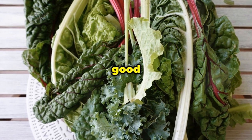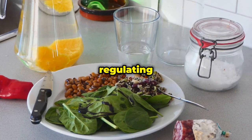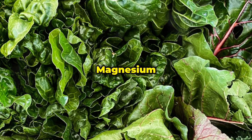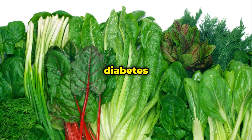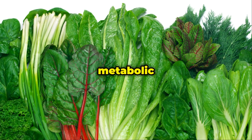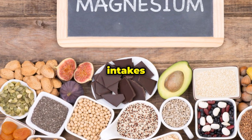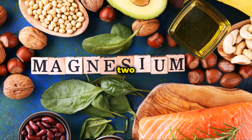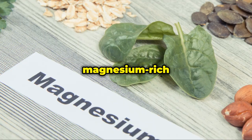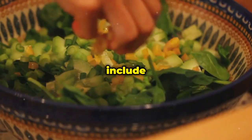Leafy greens are also a good source of magnesium, a mineral that plays a crucial role in regulating blood sugar levels. Magnesium helps improve insulin sensitivity, which is essential for managing diabetes and maintaining overall metabolic health. Studies have shown that people with higher magnesium intakes tend to have better insulin sensitivity and a lower risk of developing type 2 diabetes, making magnesium-rich foods like leafy greens an important part of a balanced diet.